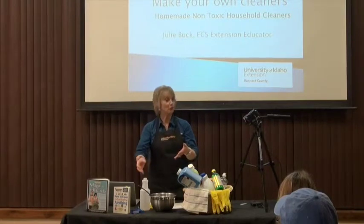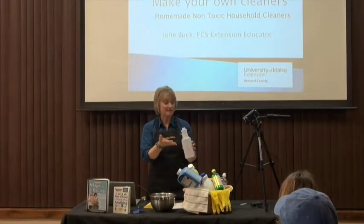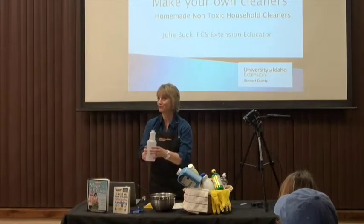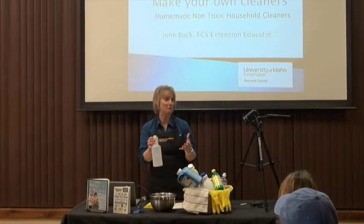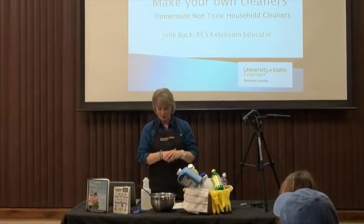If someone were to get a hold of this and consume it, you'd want to know what to do about it. So make sure that you have the poison control number nearby. Those are just some general tips when you're making your products at home.